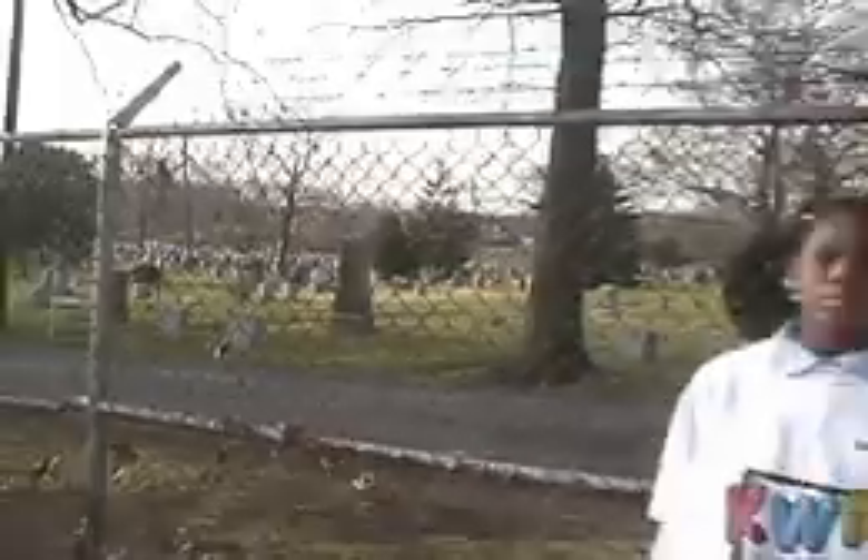W equals waste — what a waste of human life when you see and hear about fire tragedies that could have been prevented by having a working smoke detector in the home.